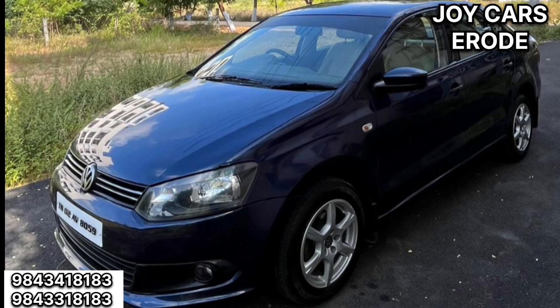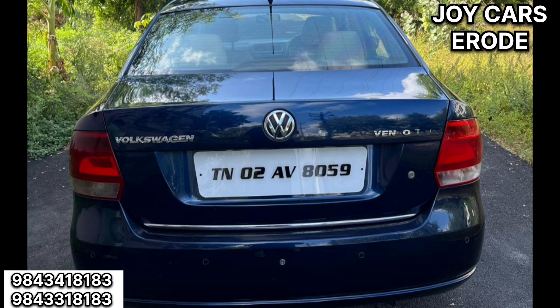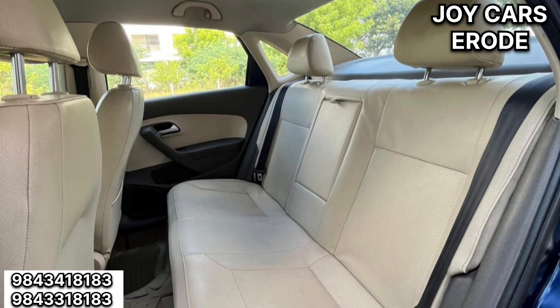Volkswagen Vento 2012 model, diesel variant. The condition is perfect. You can use a paint. You can use the vehicle to drive the vehicle manually. It features the 2012 model, so you can use all quality. The Vento is a live kit.